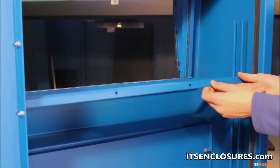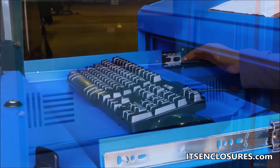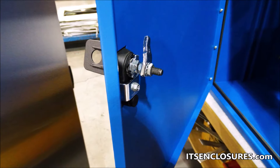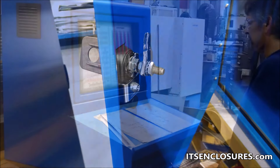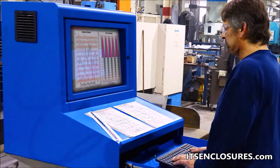Standard features include an adjustable monitor shelf with VESA mounting holes, integrated keyboard drawer with sloped work surface, lockable front and rear doors, and a viewing window designed to accommodate a 24 inch wide monitor.